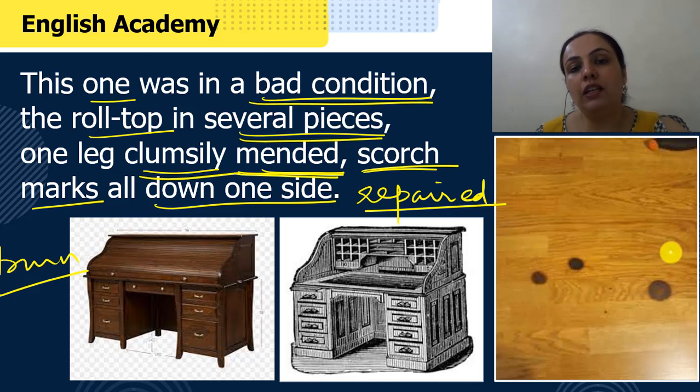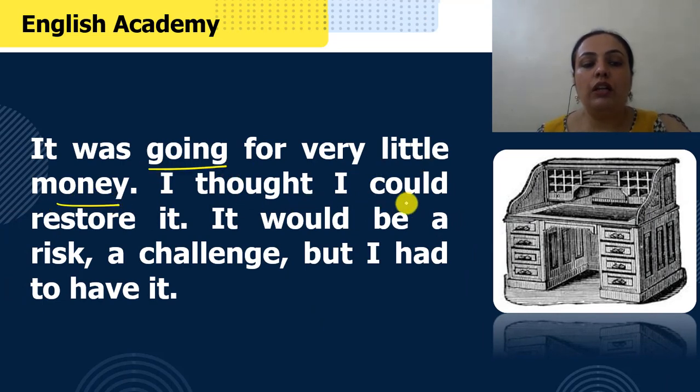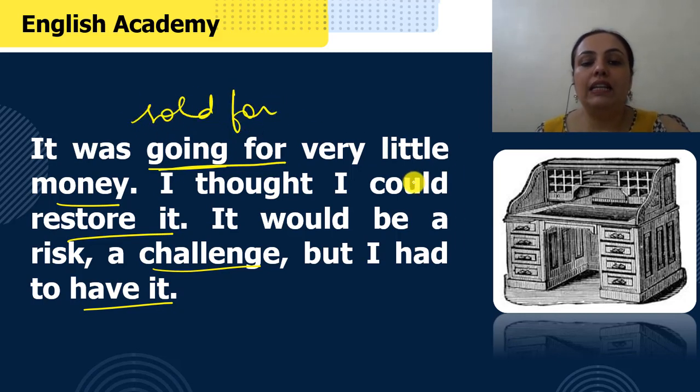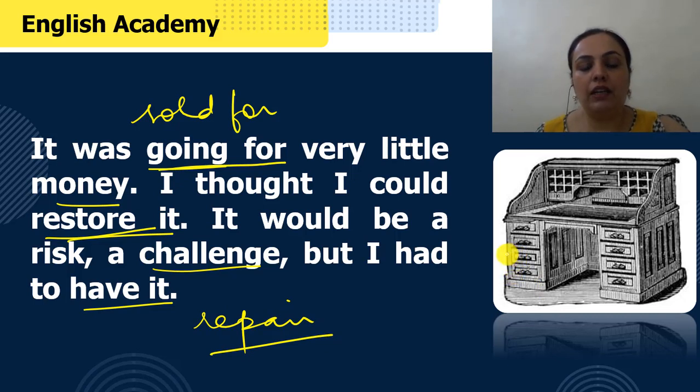Us desk ki ek side per aise jale ke nishan thi. Ab roll-top desk kya hota hai — yeh toh ek desk hai, jaisay hum study table bhi kehte hai. Iske oopar ki joh top hai, yeh roll ho jaati hai — yeh haan pe ek shutter laga hua, isse khheench ki, ab aise niche pull kar sakti hai. Isliye isse roll-top desk kehte hai, iski joh top hai woh roll ho kar band ho jaati hai. Writer ne socha ki woh use khareed lete hai aur use repair kar lenge. Woh kehte hai ki yeh ek risk tha, ek challenge ki tarah tha, lekin unhone accept kar liya, kyunki itne saste mein unhone kabhi bhi roll-top desk nahi mil sakta tha.